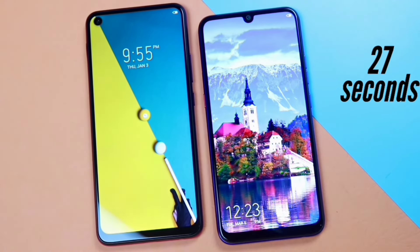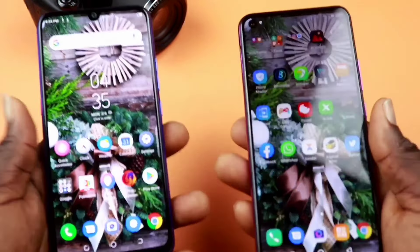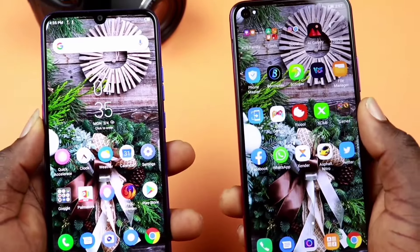Both phones tend to have the same power-on time of 27 seconds, and unlocking the phone with the fingerprint takes about 0.5 seconds, which is absolutely fast.